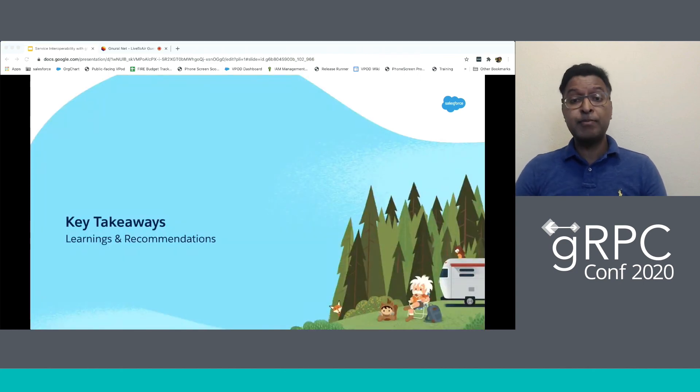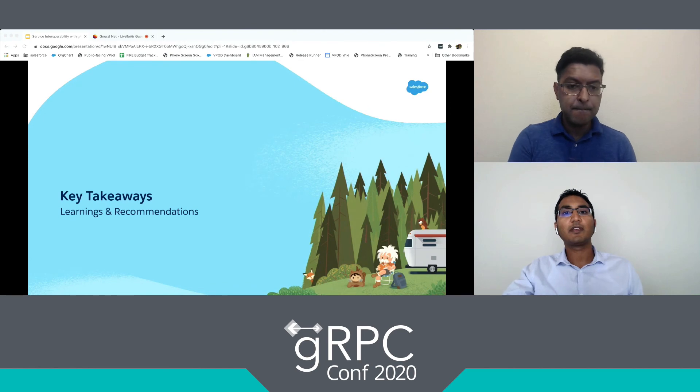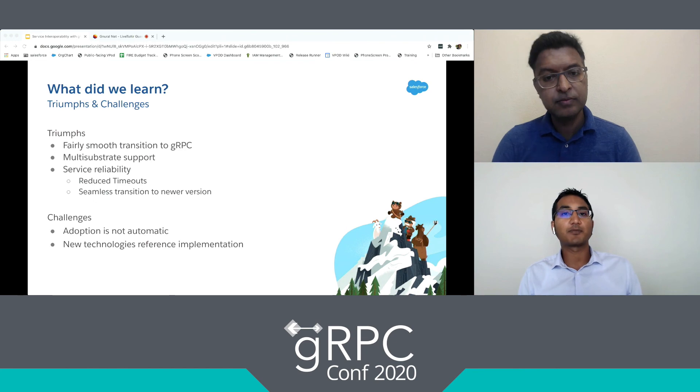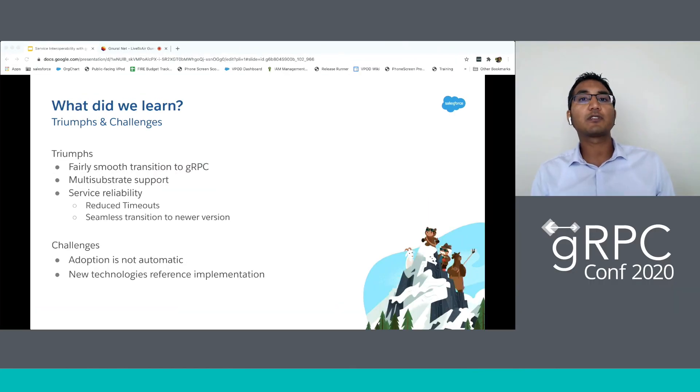I'd now like to invite Varun back to talk about our learnings through this journey in adopting gRPC. Thank you, Thuheen. So how did we do in our adoption journey? We had a smooth transition to adopt gRPC. We added service definitions and our clients were able to consume the generated stubs. We were also able to serve clients across multiple substrates with the same instance of the service, and achieved high service reliability through reduced timeouts and seamless transitions to newer versions of our schema without breaking existing clients.